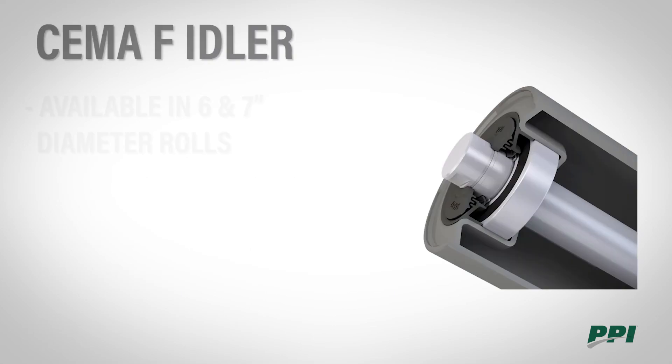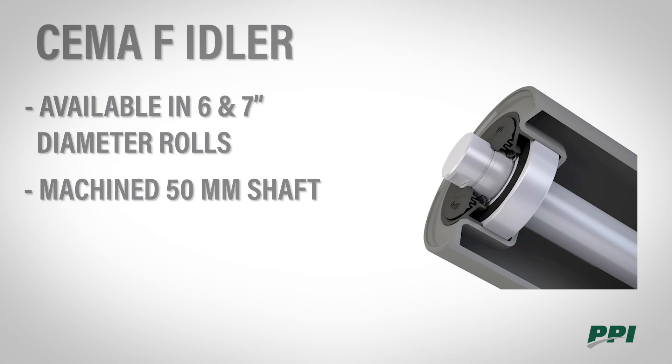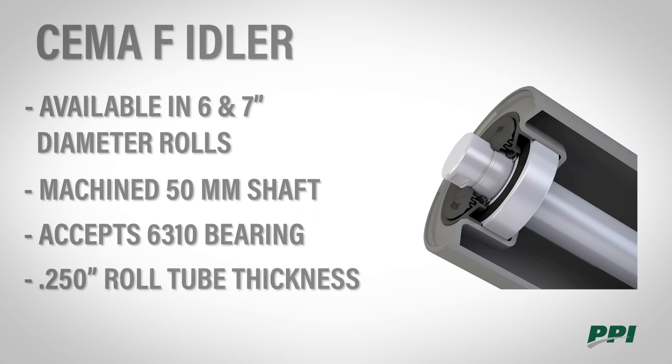The SEMA F idler is available in 6 and 7 inch diameter rolls. It uses a 2 inch shaft that is machined down to 50 millimeters to accept a 6305 bearing. The tube thickness is 1.4 inch. The SEMA F idler is available in belt widths 60 to 120.